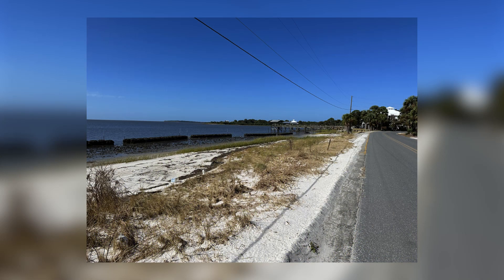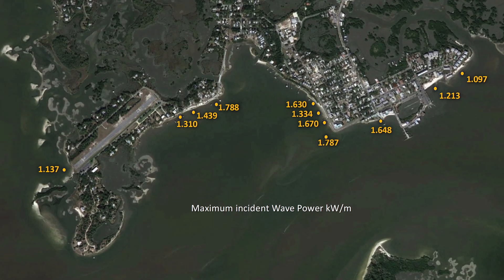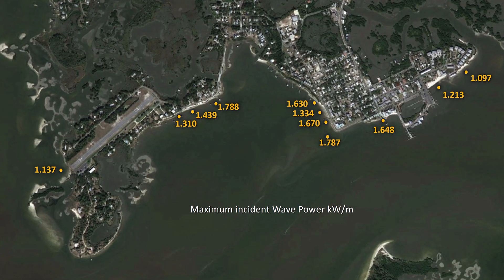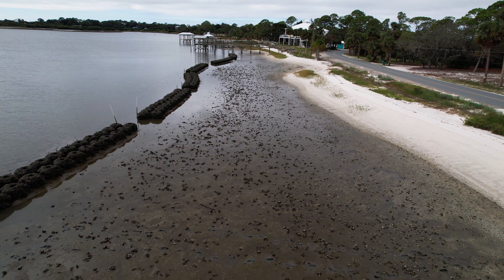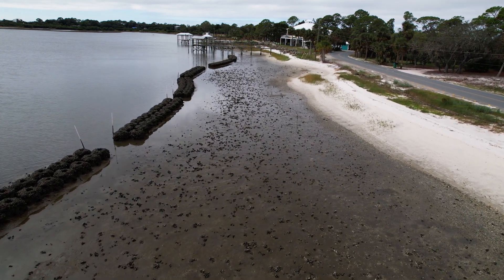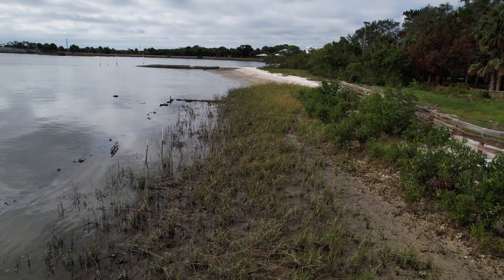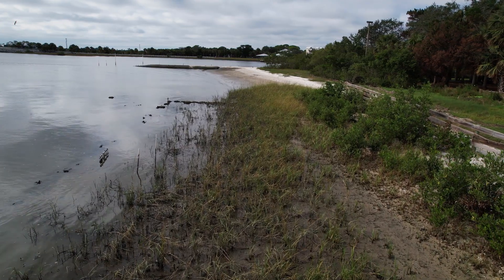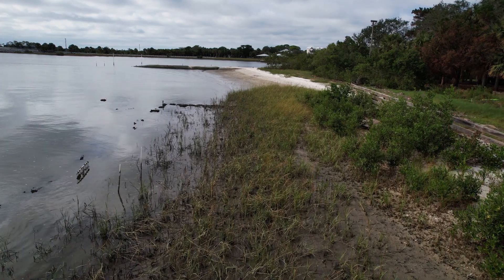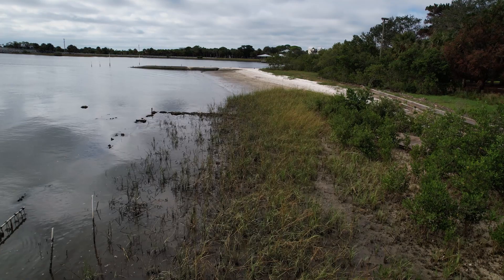One way we evaluate the success of these projects is to look at wave energy and whether or not we are actually attenuating anything. If a wave coming in at a certain height becomes smaller once it passes over the structure, that change in height or energy is attenuation — the reduction in energy or wave height as it comes into shore.